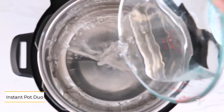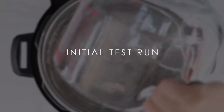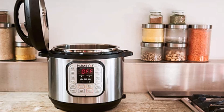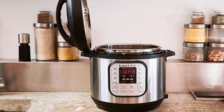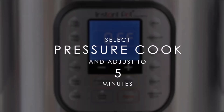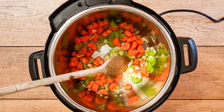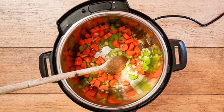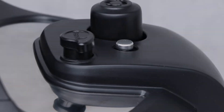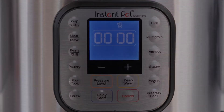Number 1: Instant Pot Duo. The brand's most popular model continues to impress with its versatility and affordability. It boasts seven functions and eight presets, delivering excellent results in all our tests, including fluffy rice, moist chicken, and perfectly cooked chickpeas. The Duo comes with a helpful cheat sheet for pressure cooking a variety of foods, making it beginner-friendly. While the lid can be tricky to lock and there's no dedicated on-off button, these are minor downsides considering its performance and price.